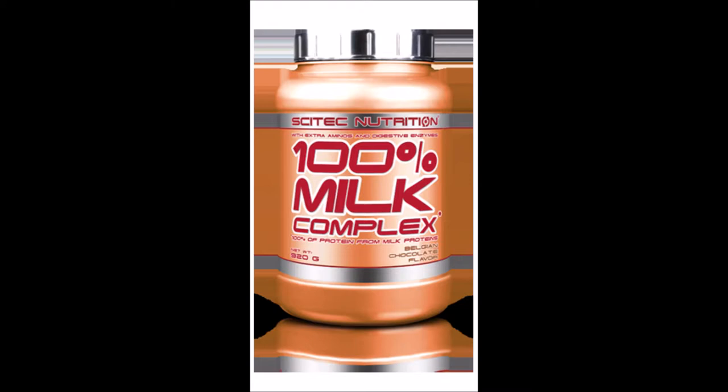I always use Sky Tech Nutrition — they are among the best, and I prefer them. Dietary proteins are a source of nitrogen and indispensable amino acids which the body requires for tissue growth and maintenance. The proteins of 100% milk complex contribute to the maintenance and growth of muscle mass and also to the maintenance of normal bones.